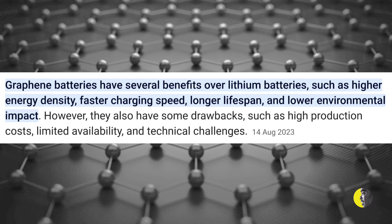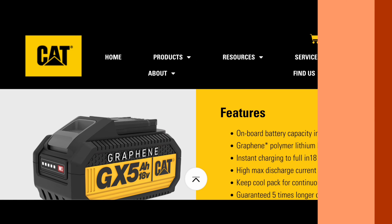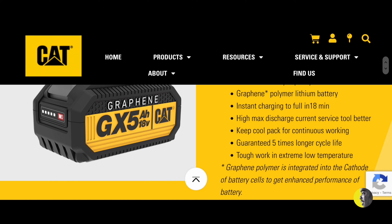Graphene batteries have several benefits over lithium batteries, such as higher energy density, faster charging speed, longer lifespan, and lower environmental impact. But there are some drawbacks, such as high production costs, limited availability, and technical challenges. CAT tools seems to have overcome these challenges, because their 5Ah battery costs roughly $200, which is very close to the cost of the new Forged battery from Milwaukee.